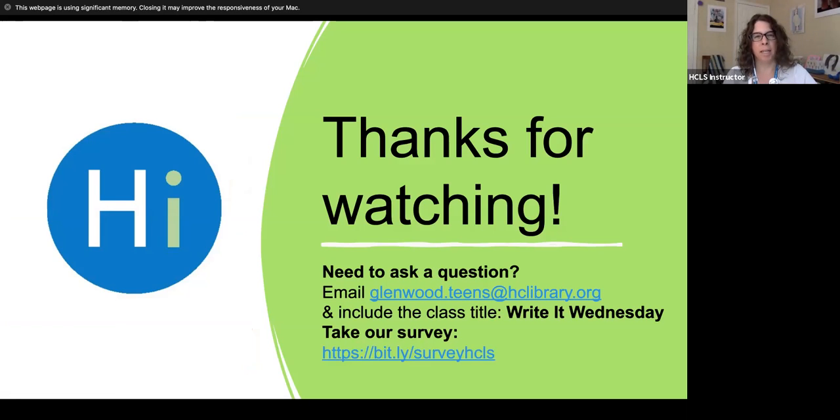Thanks for watching and for joining us for another session of Write It Wednesday. I hope that you'll enjoy this prompt and have fun planning a birthday celebration for your characters. Take care.